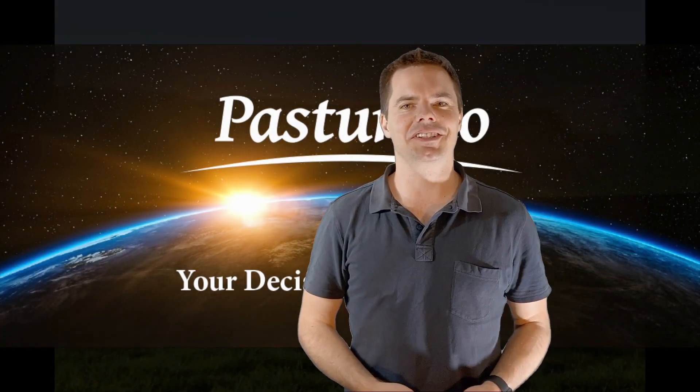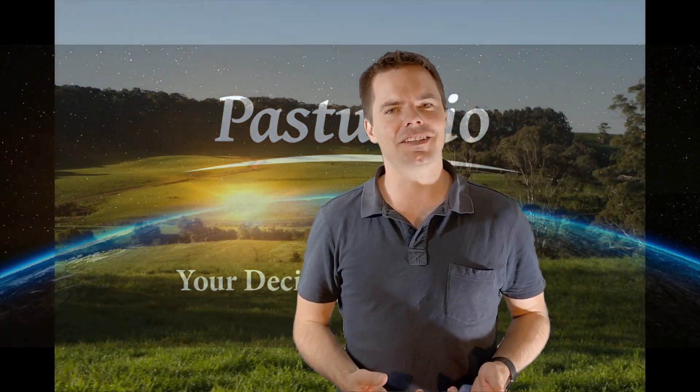Hi everyone, how are you going? I'm Ollie Roberts, co-founder and director at Pasture.io. What is Pasture.io? It's a remote pasture measuring and farm management tool that uses the latest technology when it comes to grazing management and satellite pasture measuring.